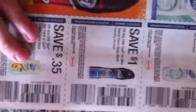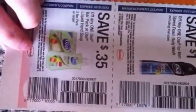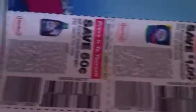A dollar off one Dial for Men Speed Foam body wash, 35 cents off any one Dial bar pack or Dial liquid hand soap, buy two get one free for the Renews-It Adjustables, buy one get one free for the Renews-It Fresh Accents air freshener.